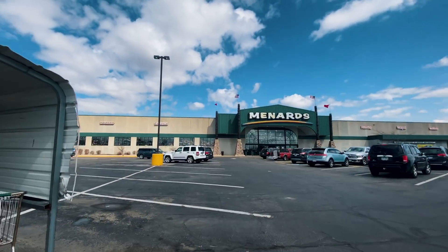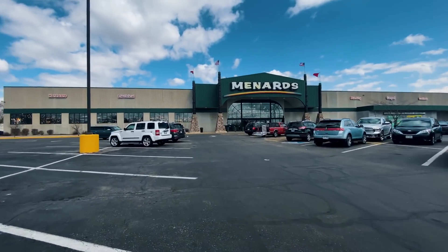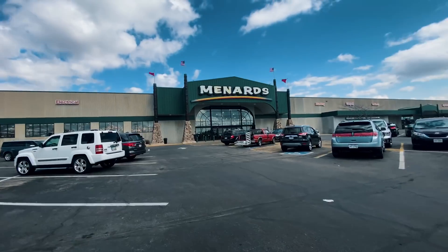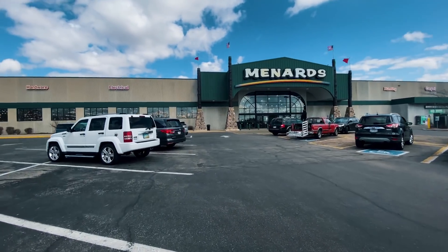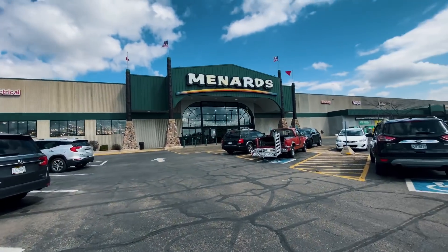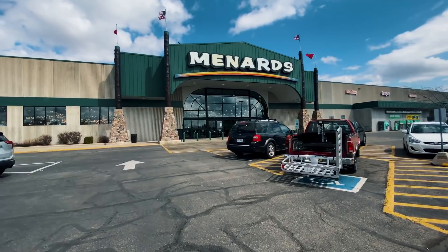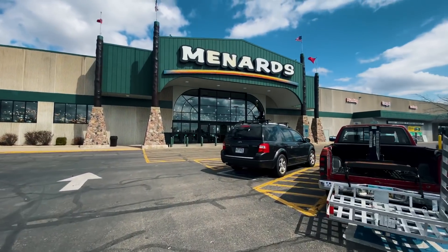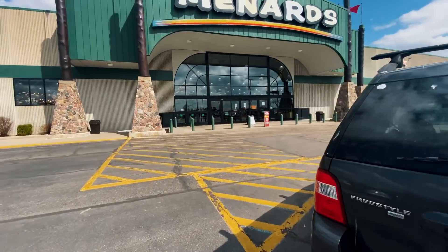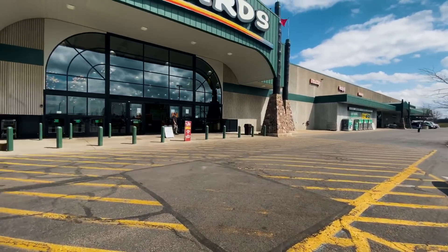We're posted at Menards again because I went to my delivery and they won't take me till tomorrow. It sucks because I had a really good load lined up to pick up today - called the guy to see if I could pick it up tomorrow morning and he said no, take me off it. It is what it is. I'm gonna try to get some hardware and find a spot to park for the night and work on the truck.